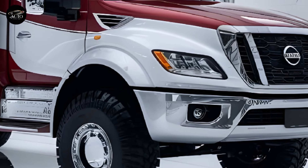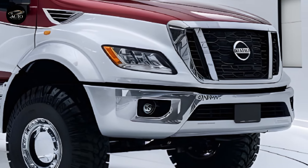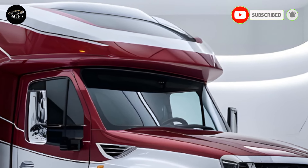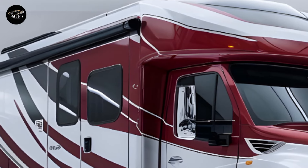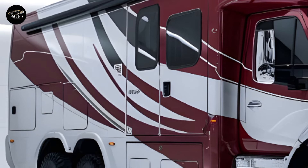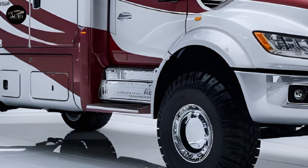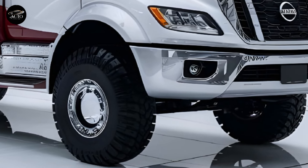Welcome, where we bring you the latest and greatest in the automotive world. Today we're taking a closer look at the Kia Motorhome 2025, a revolutionary step forward for Kia as it ventures into the motorhome market. This vehicle isn't just a mode of transport — it's a mobile home designed to combine luxury, innovation, and practicality in one sleek package, whether you're a weekend traveler or a full-time adventurer.